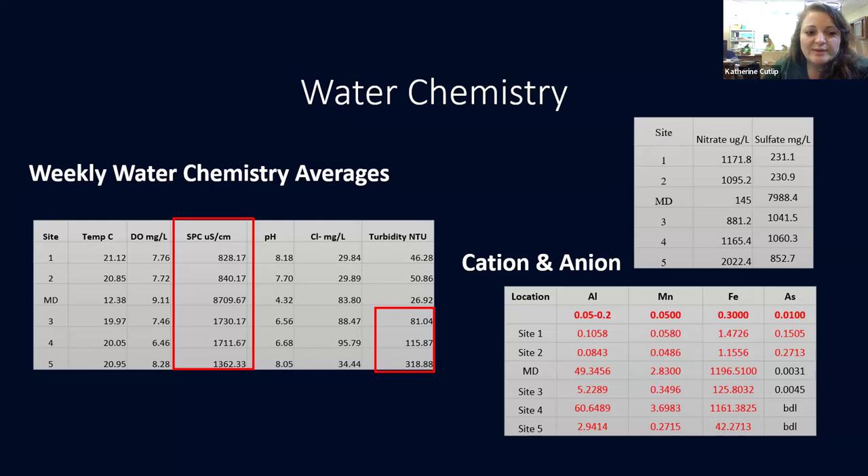Dissolved oxygen wasn't horribly impacted. pH — we did have a minimal drop in pH. The mine drainage itself is very acidic, but with the type of rock in the area we have a lot of calcium, so the pH bounces back up. Chloride showed an increase until site five. Turbidity — the amount coming out of the mine itself wasn't super bad, but there was an increase at sites three and four, and site five is very high, probably due to roadway runoff.